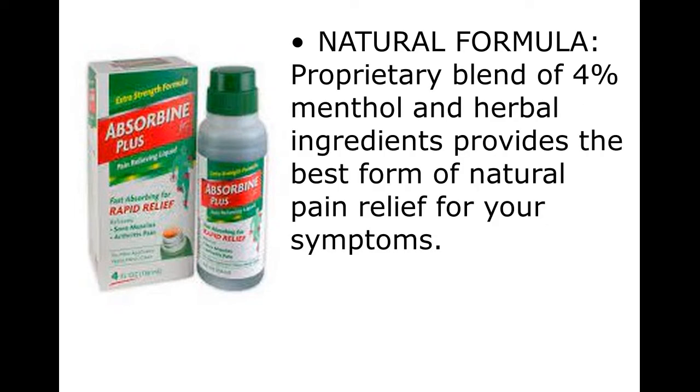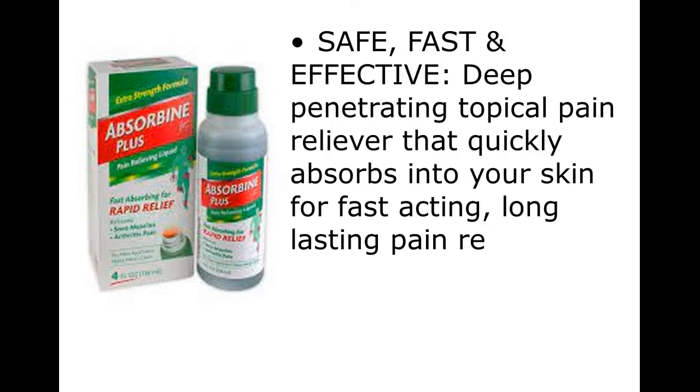Natural formula. Proprietary blend of 4% menthol and herbal ingredients provides the best form of natural pain relief for your symptoms. Safe, fast and effective. Deep penetrating topical pain reliever that quickly absorbs into your skin for fast-acting, long-lasting pain relief.